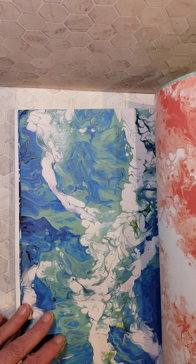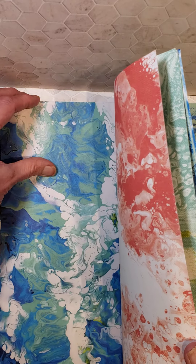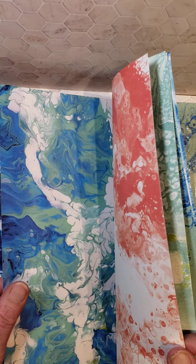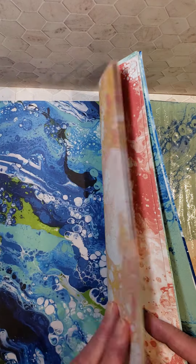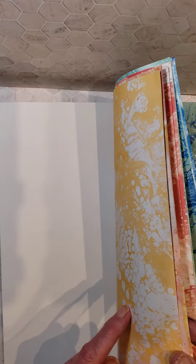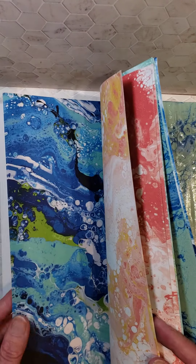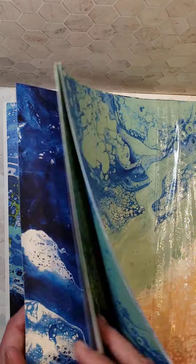Stampin' Up! did some paint pouring and then made the prints from their paint pouring. Here we have a coral on the backside. Beautiful designer series paper. You can see everything there — this one has a bit of So Saffron on the back, with a lot of coral, saffron, and white.